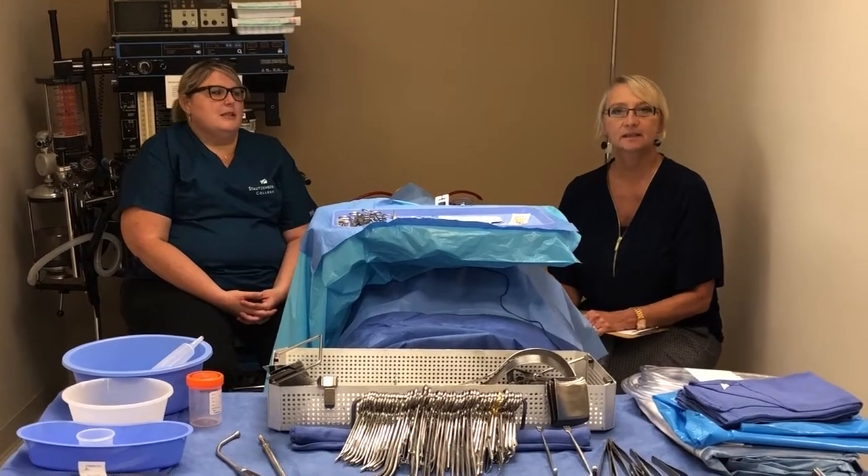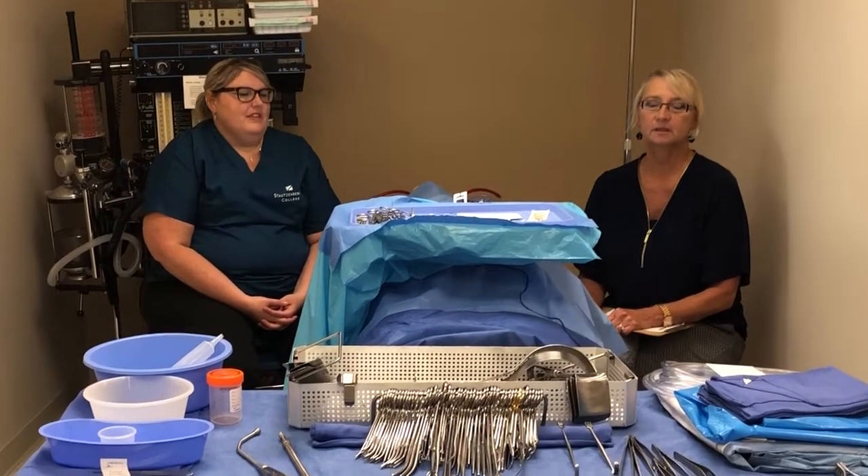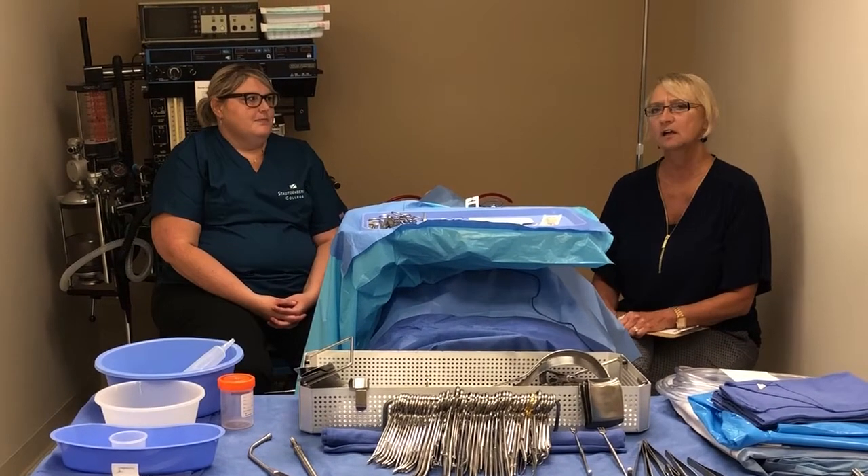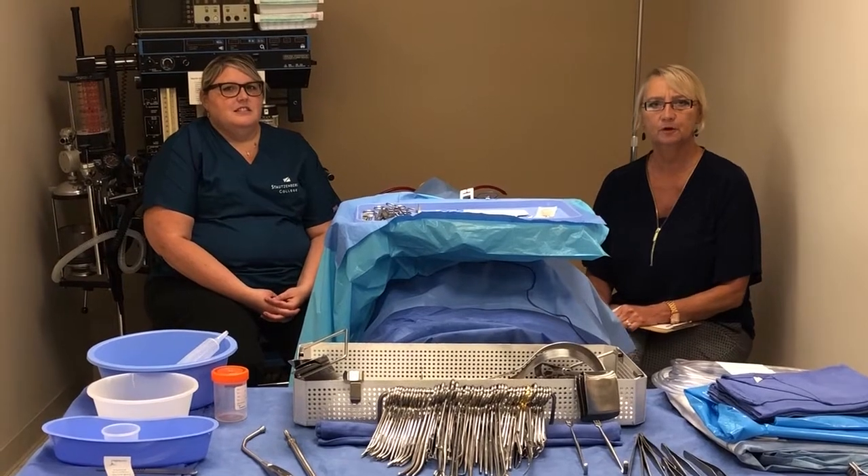Hi, my name is Lynn Mizanin and I'm the campus president here at Stassenberger College. We're here with Stephanie today to talk a little bit about the surgical technology program.